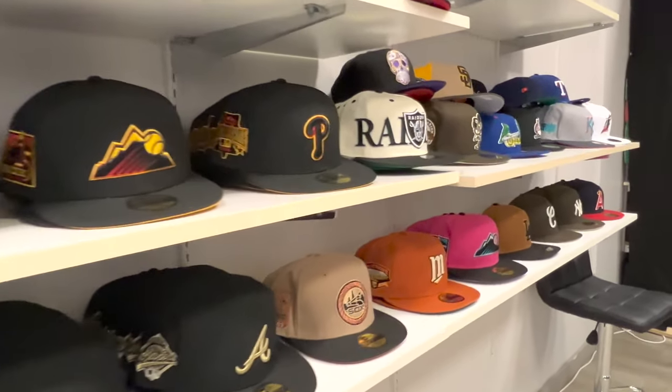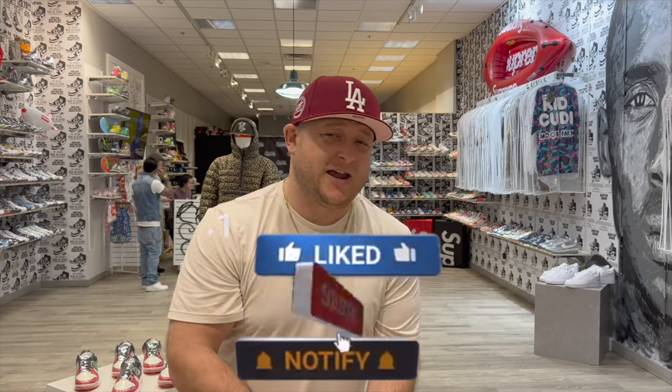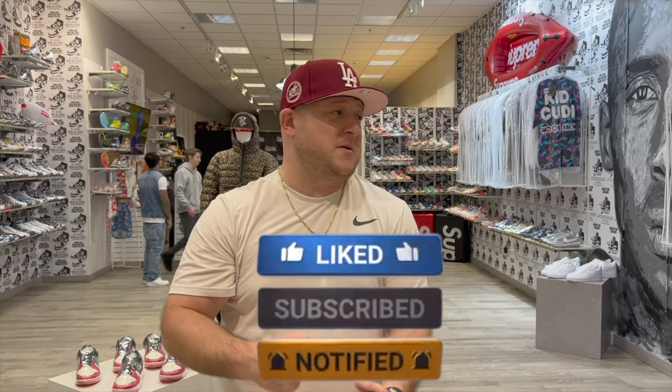If you haven't liked, commented, and subscribed, please do so — it helps so much, especially if you hit that like button. It helps with the algorithm, and if you share the video it also helps us grow. Let's get South Dakota popping!